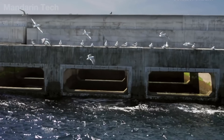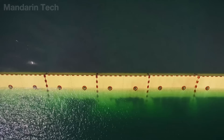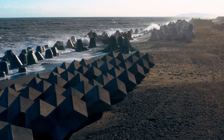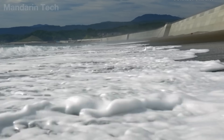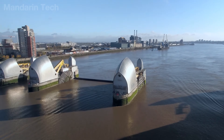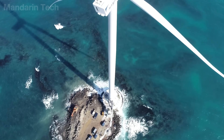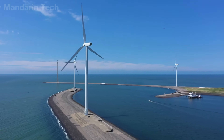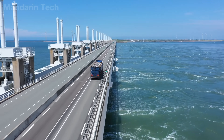Every wall, every concrete block, every steel gate is built on one clear assumption: natural disasters will return. The only question is whether we will be prepared enough when they do. As sea levels rise and weather grows increasingly extreme, the engineering decisions made today will shape the safety of coastal cities for decades to come. If these engineering stories offer you a new perspective on how humanity coexists with nature, please like the video, subscribe to Mandarin Tech, and turn on notifications to continue the journey with us in future episodes.